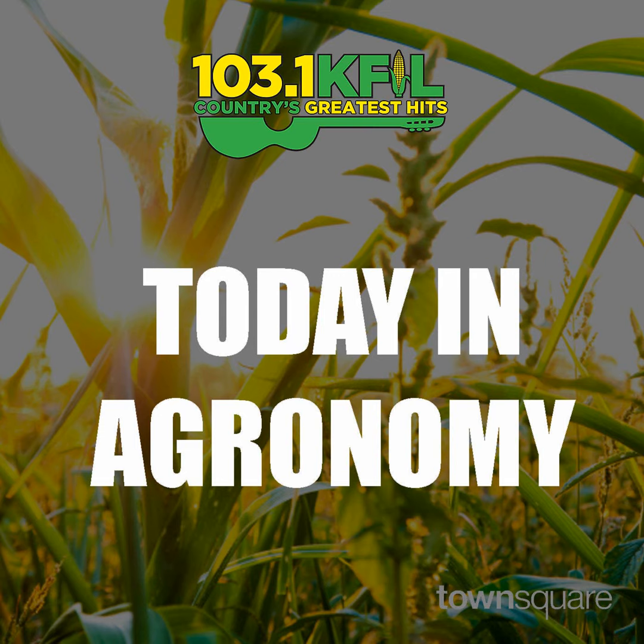Welcome back listeners. Allie, in segment one we kind of covered a lot of ground there. I briefly teed up we're going to talk alfalfa.